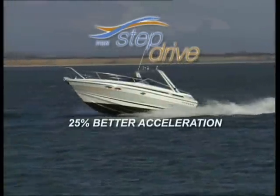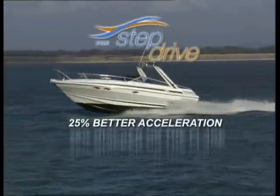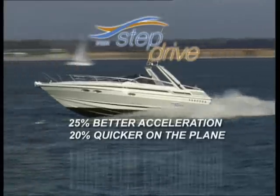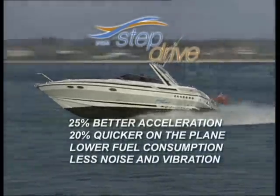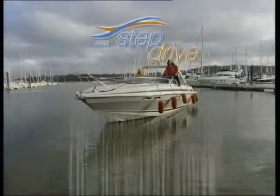You could be enjoying around 25% better acceleration, getting on the plane 20% more quickly and cutting your fuel costs. You could also have less noise and vibration and much easier control of your boat at slow speed.